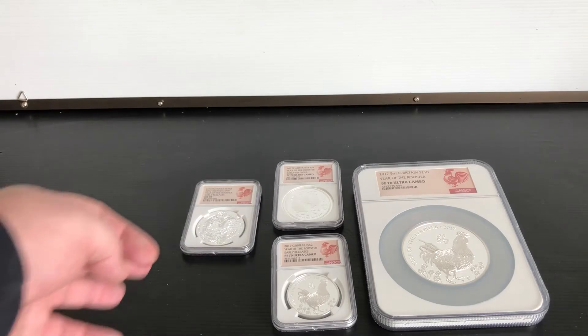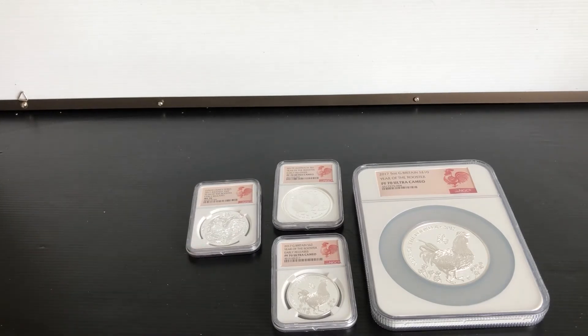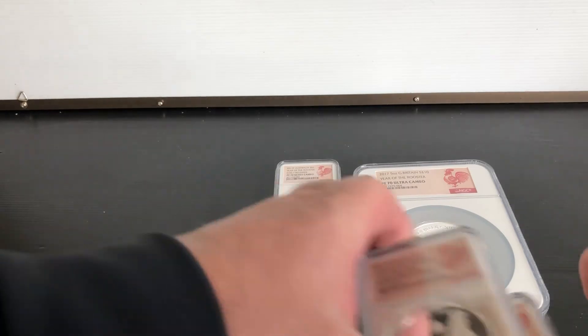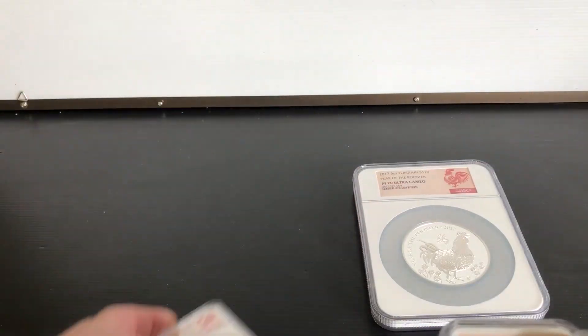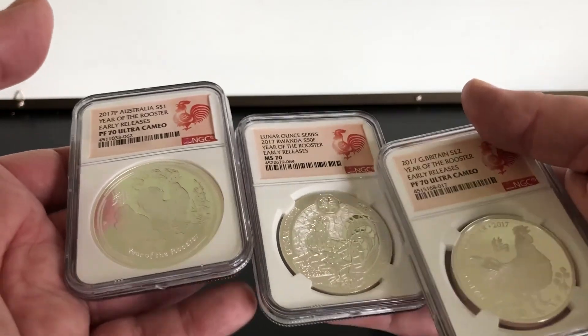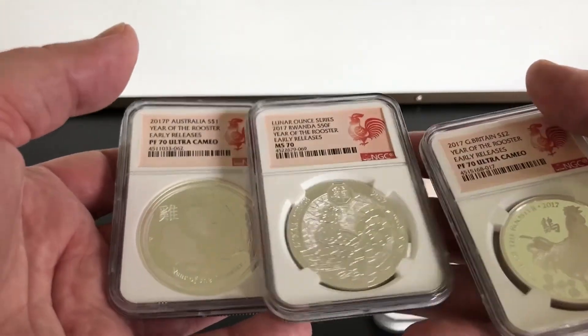So there's my Rooster collection so far. I've got some lovely coins coming. So anybody like the Roosters? You've got the three different mints there — Australian, Rwandan, and a Royal Mint.